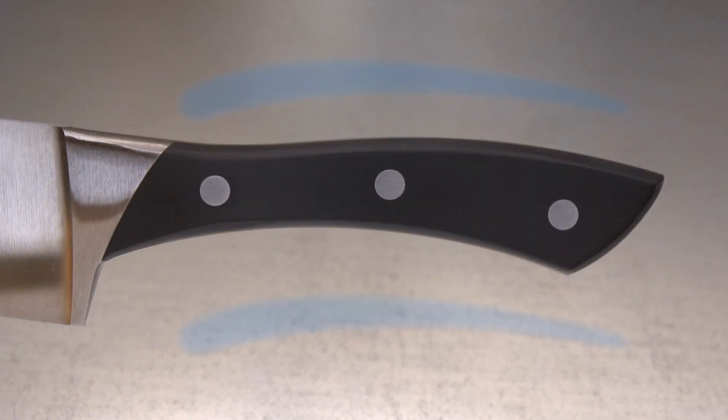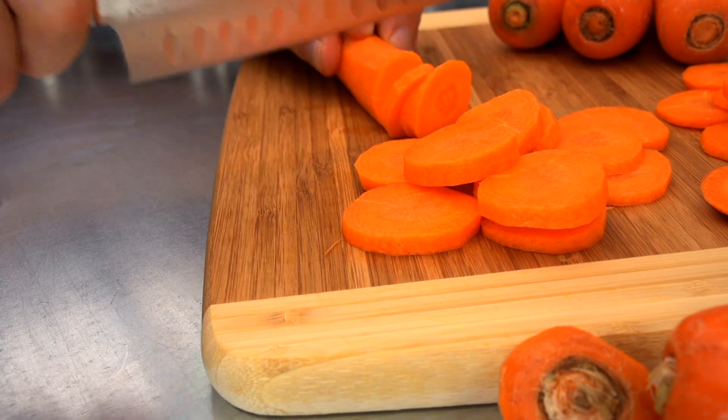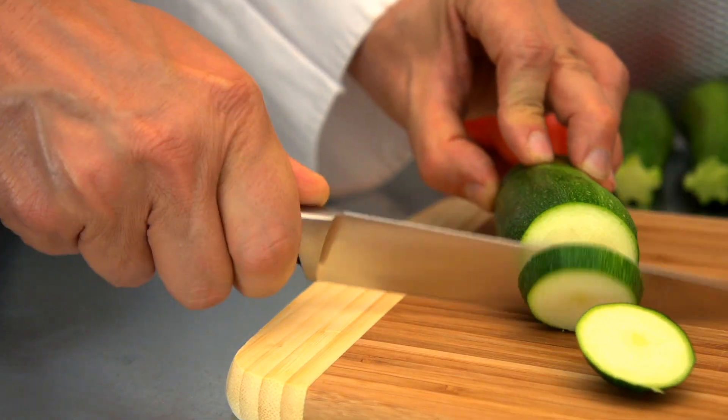A dramatically unique, elevated winged handle naturally elevates your grip, giving you noticeably better leverage, balance, control, and clearance.